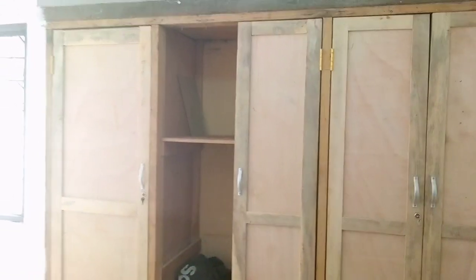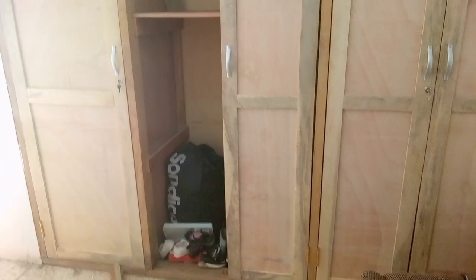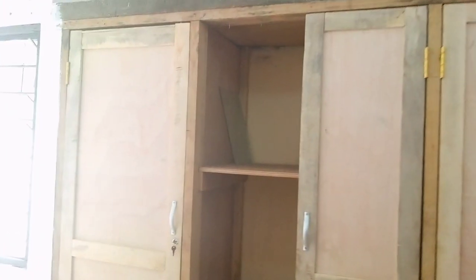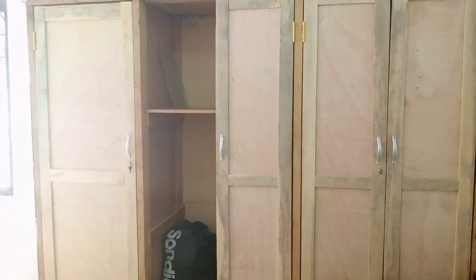We have four doors, one to go. Looking good. We've decided to varnish and paint it brown to match the curtain poles. So happy with that.